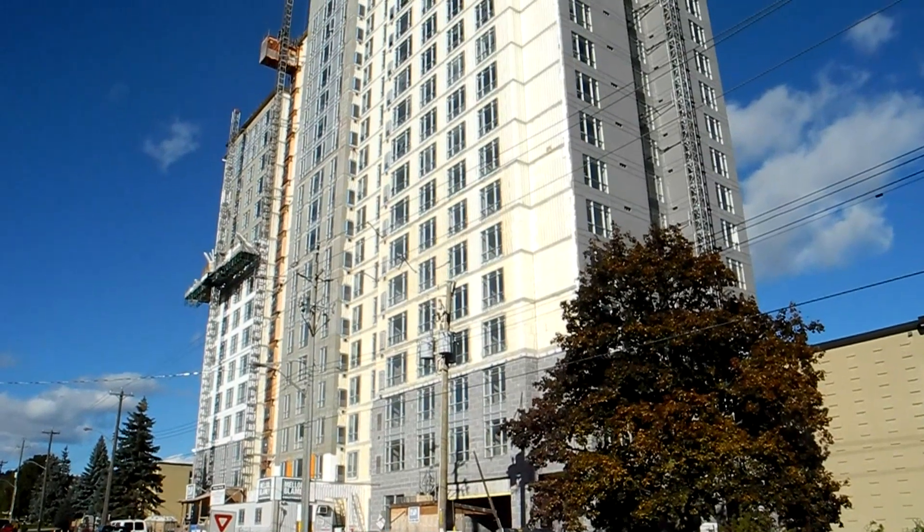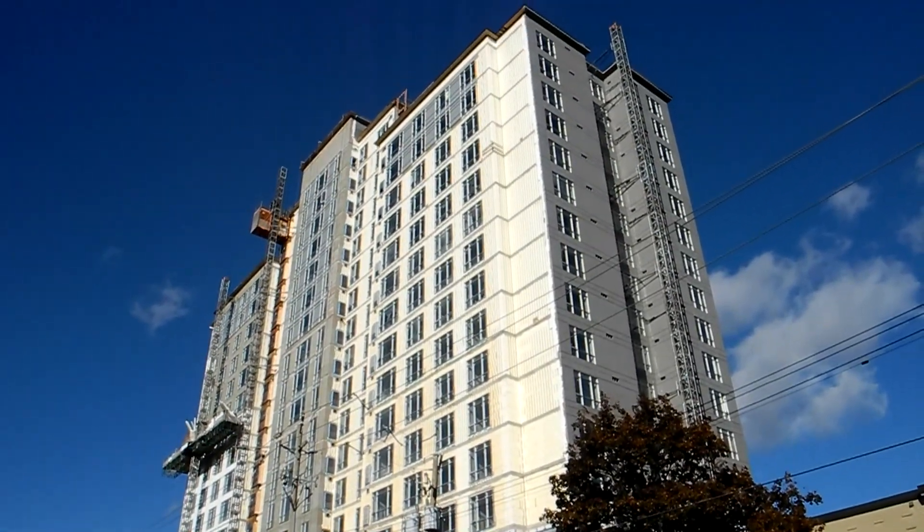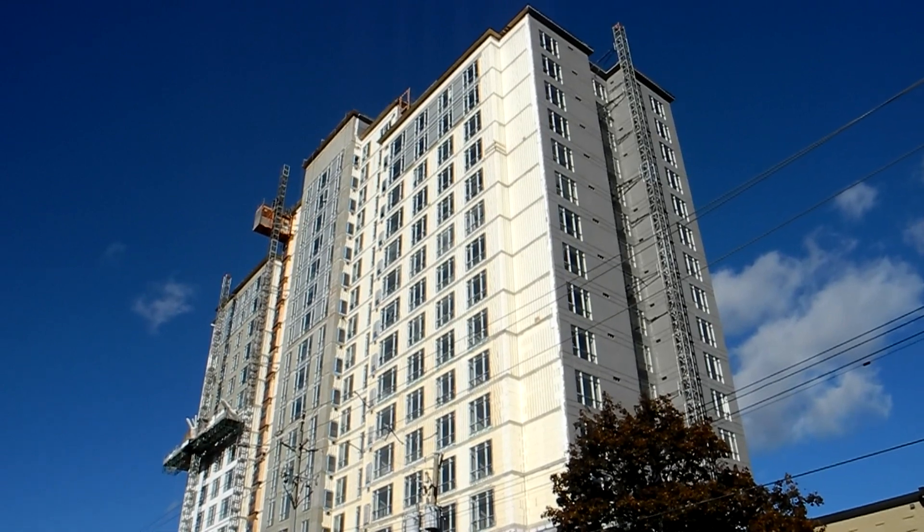This is a 17 or 18 story high ICF building — all insulated concrete forms right to the top. Right now they're applying the acrylic stucco to it.